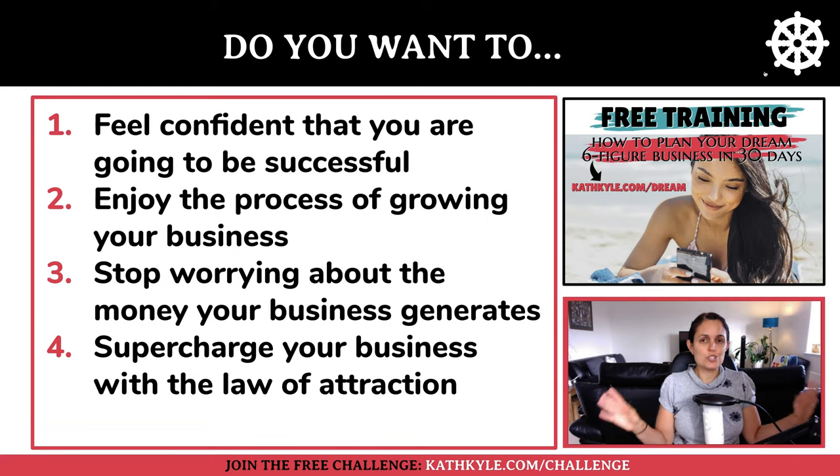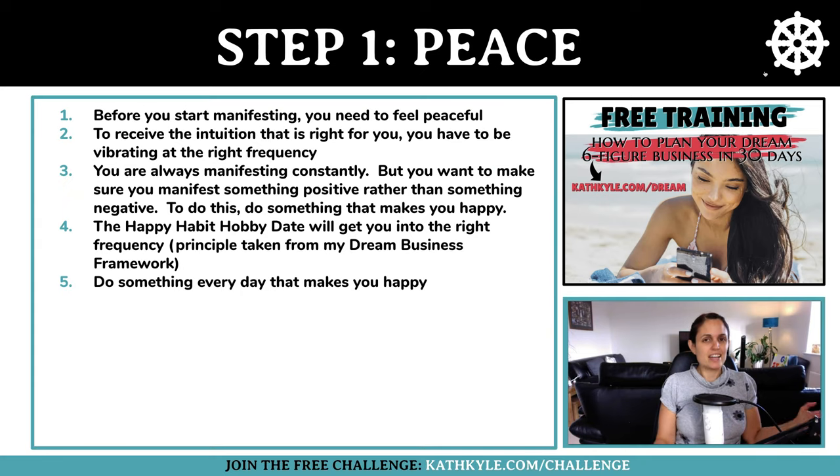Do you want to feel more confident that you are actually going to be successful? Do you want to enjoy the process of growing your business? Do you want to stop worrying about money and supercharge your business with the law of attraction? If you do, you're in the right place. Let me give you an overview of the 10 steps to manifest business success.